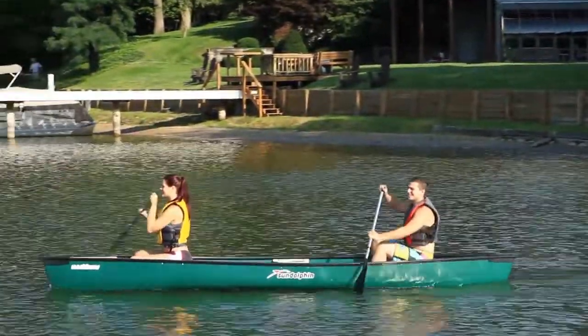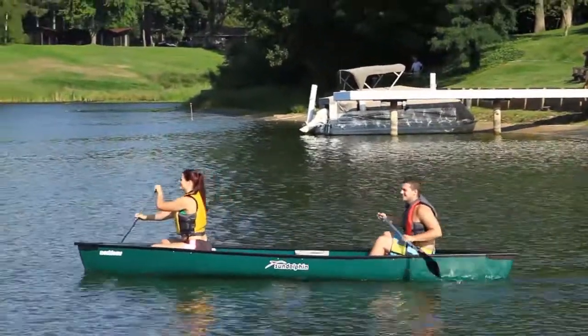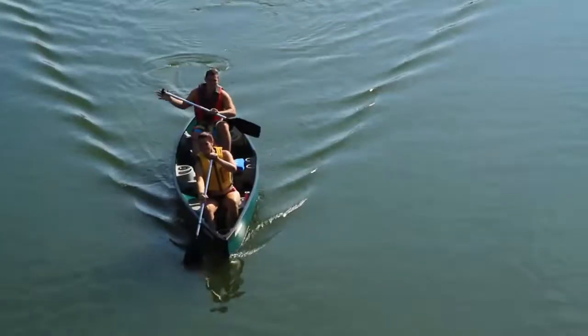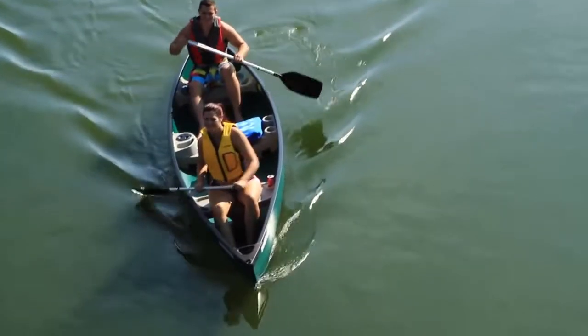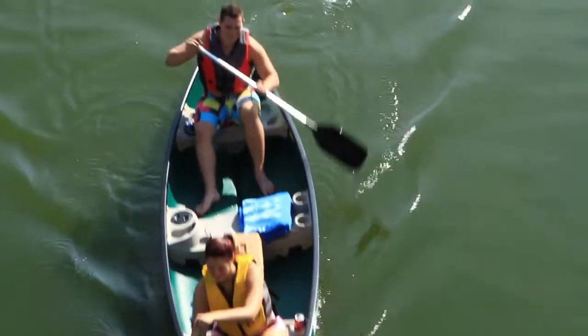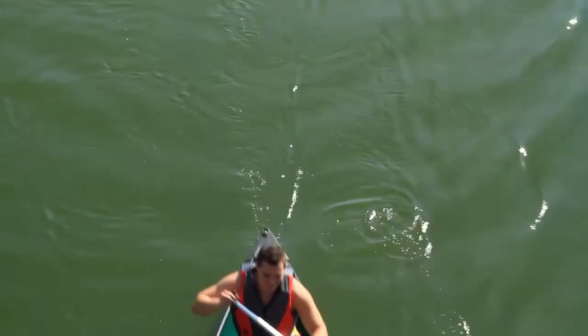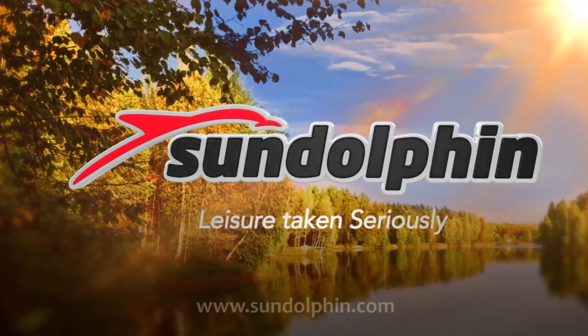Whether you spend long summer days drifting on the lake with family, enjoy fun and fishing with good friends, take a romantic cruise in moonlight or sunlight, or even go exploring in unknown waters — when you're in a Sandoff in Mackinac canoe, there's no place you'd rather be. Sandoff in: leisure taken seriously.